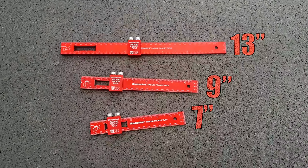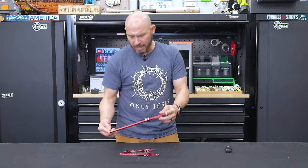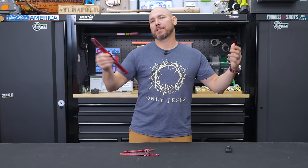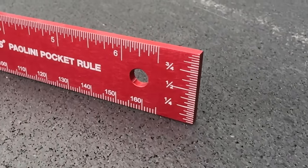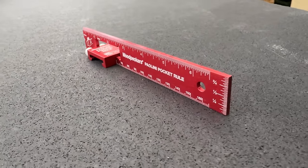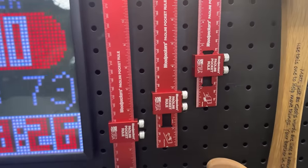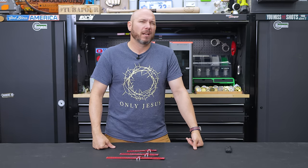You get the set with the 7, 9, and 13-inch rulers — though they list them a little differently, maybe 6, 8, and 12, but they're actually a little longer. These are fantastic because of the slide rule stop — you'll be able to do repeatable measurements, set depths of aprons, legs, all kinds of stuff. I also like the end scale for setting bit heights and things like that. I mostly use the smaller one, but I appreciate having all the options in the shop. Check these out if you're into high-quality woodworking tools and don't mind spending a little more for that quality.